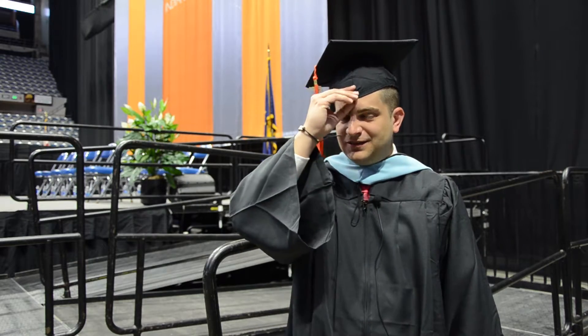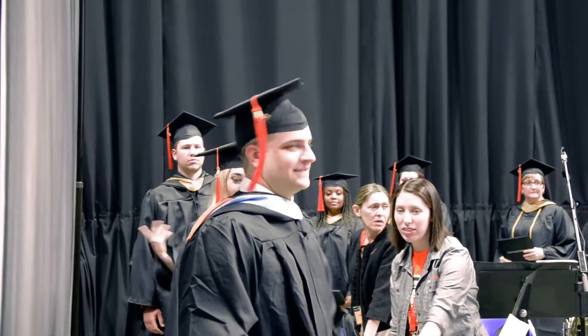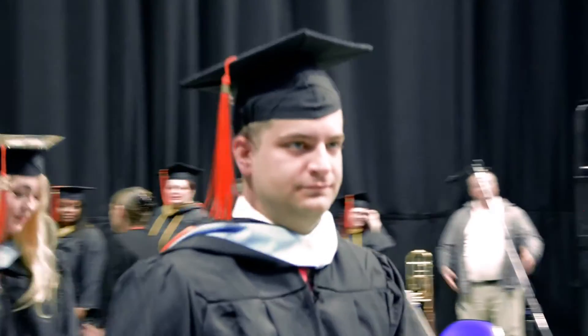I did really well — I thought it was one of the better presentations, and my professors thought so as well, so it turned out great and I was very excited.